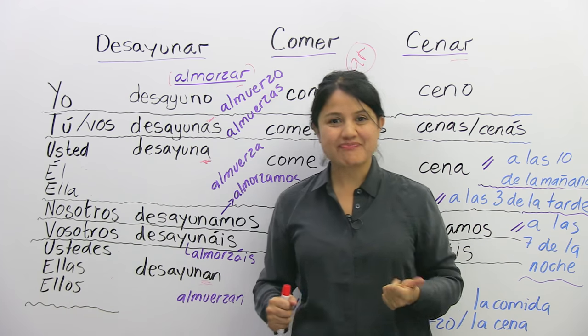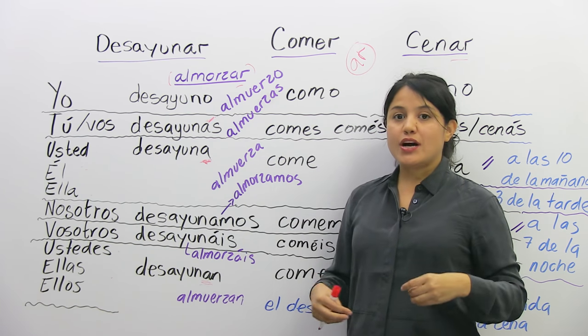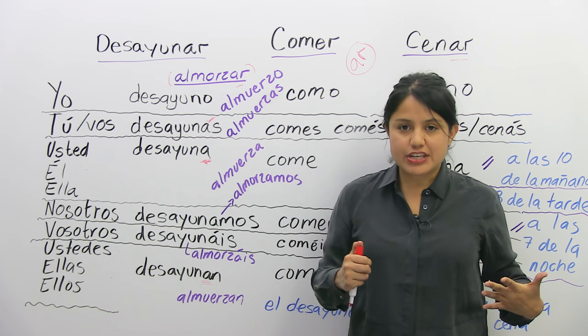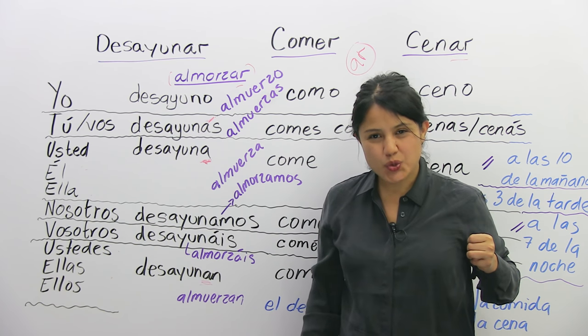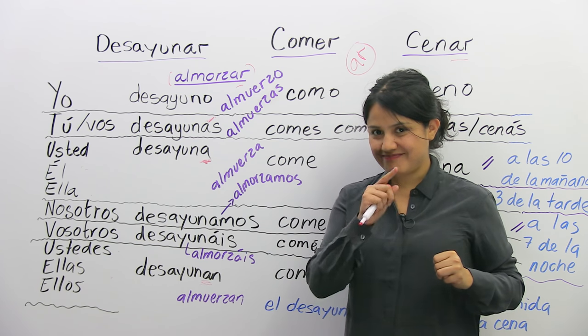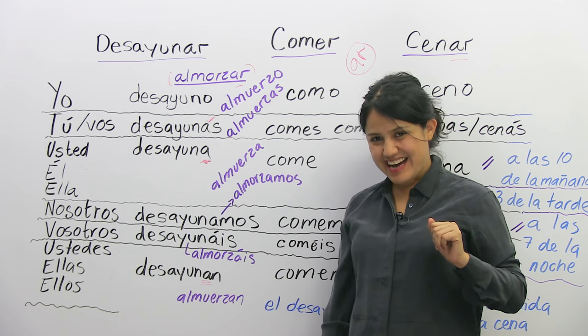For the conjugations in the past, you can watch my other lessons about that or check your dictionary. And esa es tu tarea — that's your homework. Hoy tienes tarea.